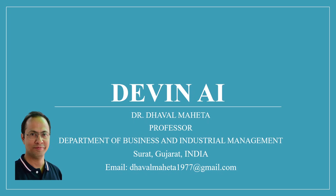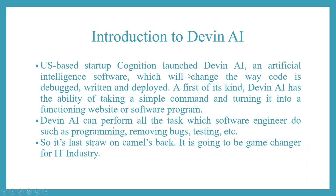Hello to all my viewers. This is Dr. Dawal Mehanda and today we will see the first AI software engineer, that is Devin AI. US-based startup Cognizant launched Devin AI, an artificial intelligence software which will change the way code is debugged, written, and deployed. Devin AI can perform all the tasks which a software engineer does, such as programming, removing bugs, and testing.